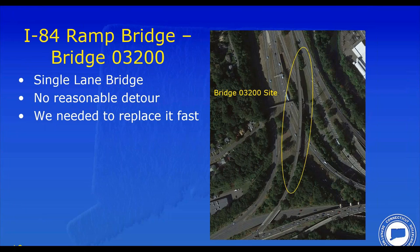Zooming in, this bridge is Interstate 84 eastbound to Route 8 northbound — a single-lane exit ramp bridge. Replacing a deck on a single-lane bridge is a challenge because staging is essentially impossible given how narrow it was. The only option was to close the bridge and detour traffic, and the detour was not very good. So this is where the concept of looking at precast deck panels became something we needed to study.